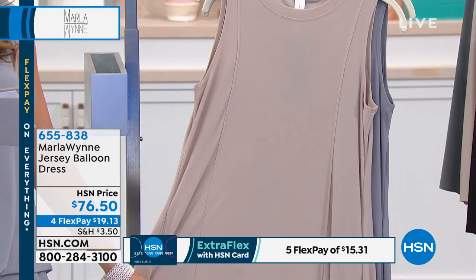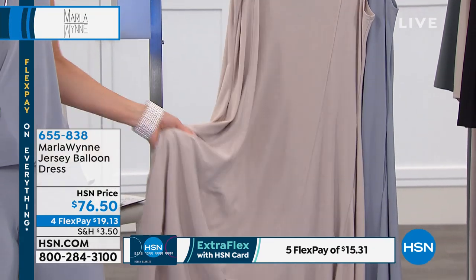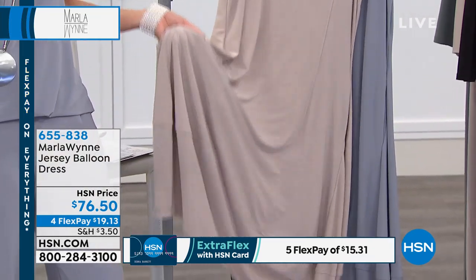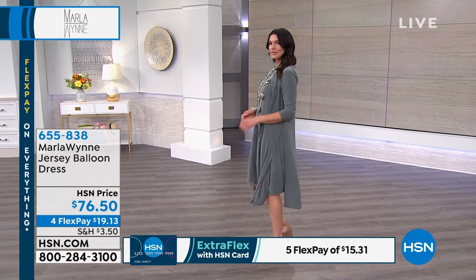She thinks of everything. The length on the dress is 42 and a half inches. It's a fabulous poly spandex blend, which you can machine wash and tumble dry — when was the last time you could do that with a dress? And today we've got four flex pay for you to get it home.